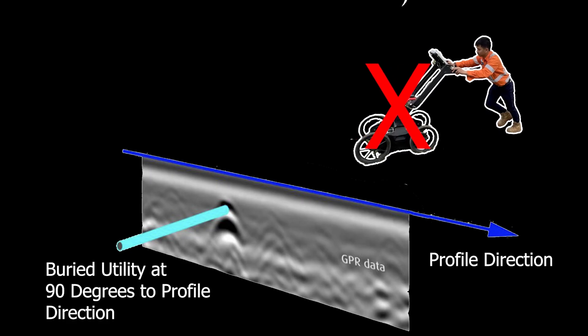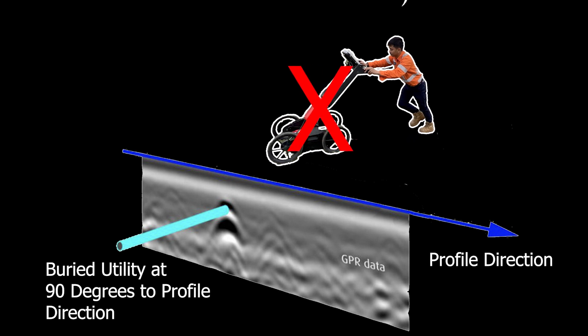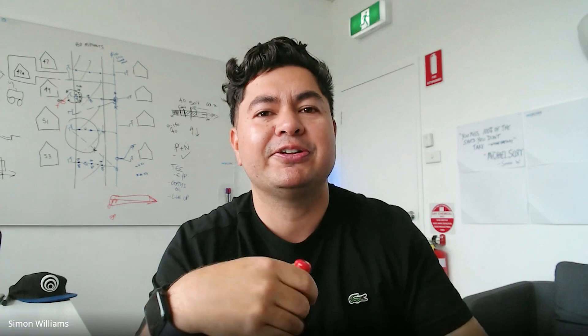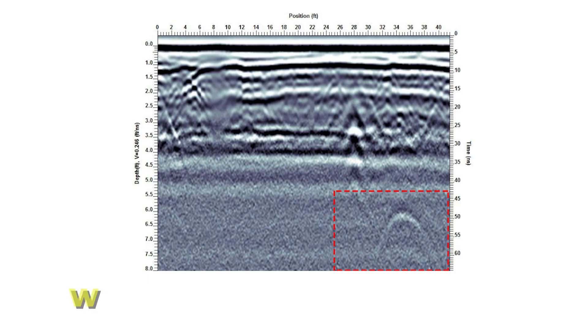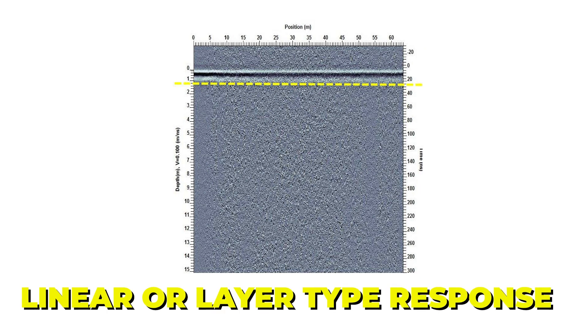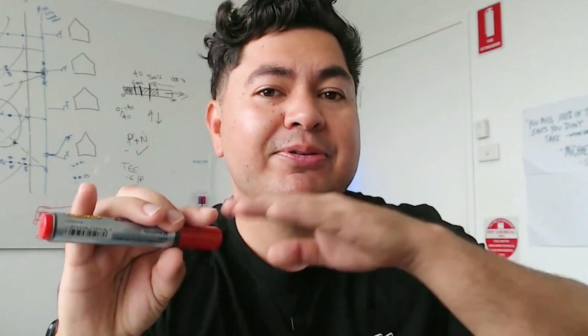The further you are from 90 degrees perpendicular to the utility, the greater the chance the energy may bypass the utility and might not be reflected back into the antenna. This results in a weaker hyperbolic response, a linear or layer type response, or possibly worse — you might even miss it.